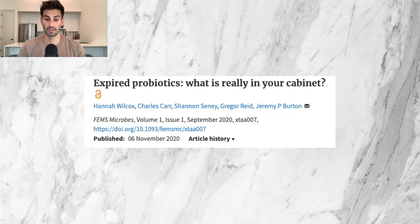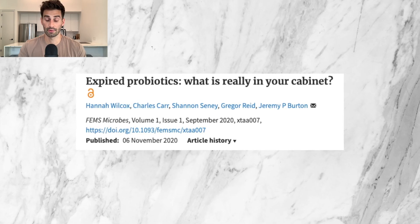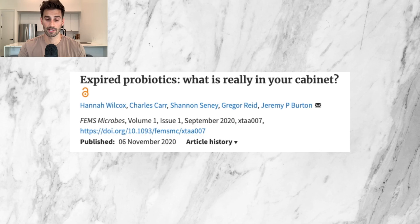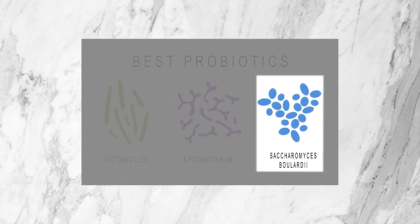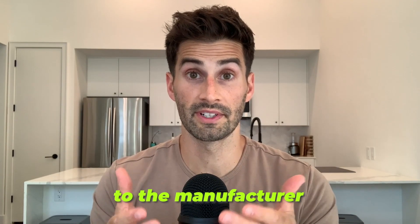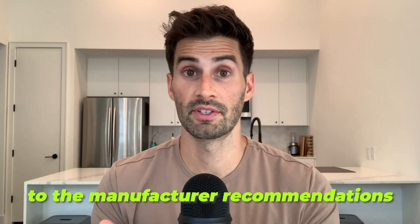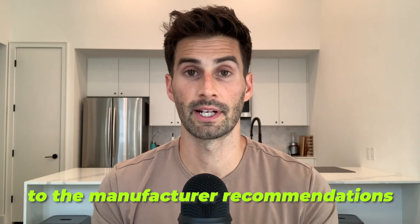And back to the video — let's look at the research. This massive 2020 study from the FEMS Microbes Journal looked at how well 33 different probiotics survive after their expiration date. The majority of the probiotic strains were either Lactobacillus, Bifidobacterium, or Saccharomyces boulardii, which makes sense because these three are the most commonly available probiotics. 26 of the 33 probiotics were stored according to manufacturer recommendations, and seven were not.